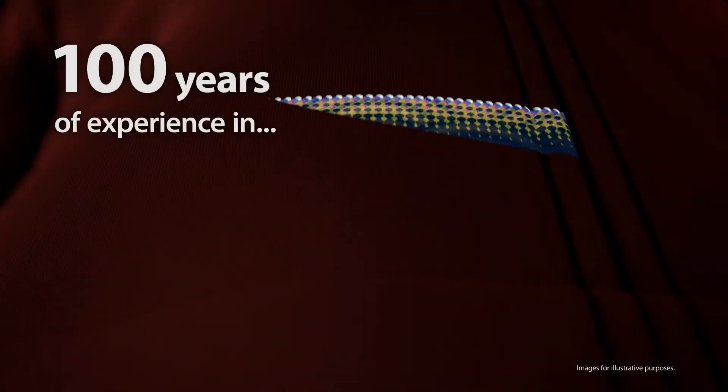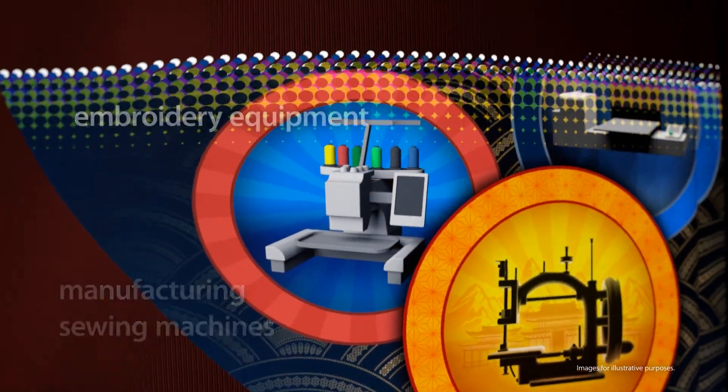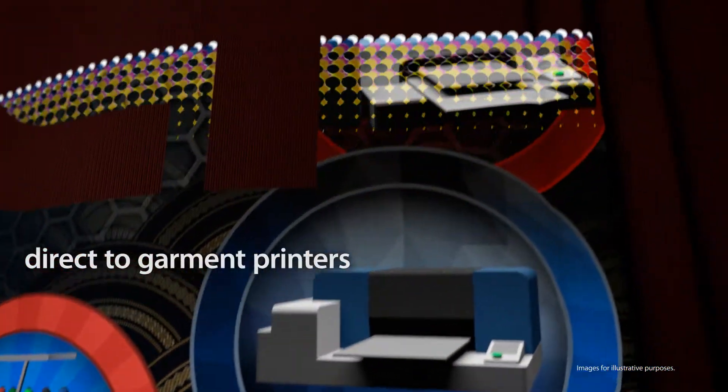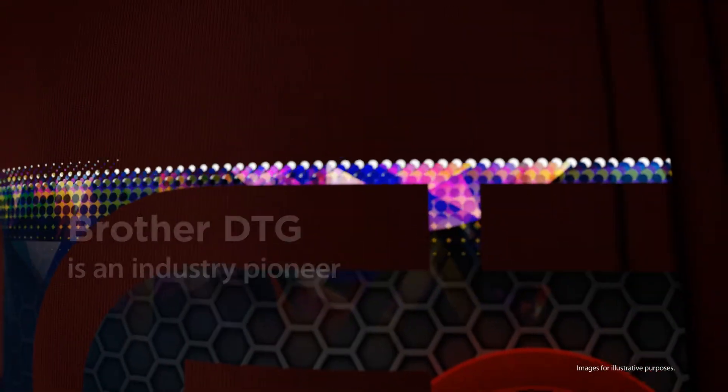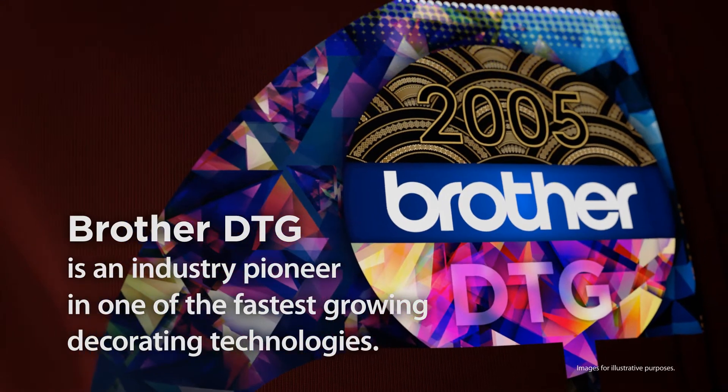Brother knows the garment industry. With 100 years of experience in manufacturing sewing machines, embroidery equipment, and direct-to-garment printers, Brother DTG is an industry pioneer in one of the fastest growing decorating technologies.